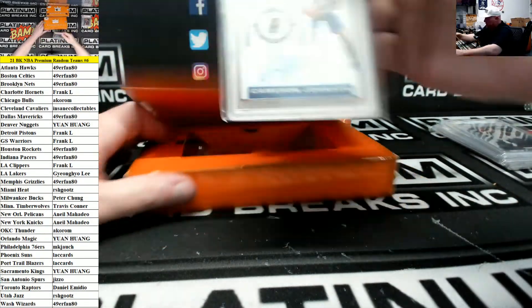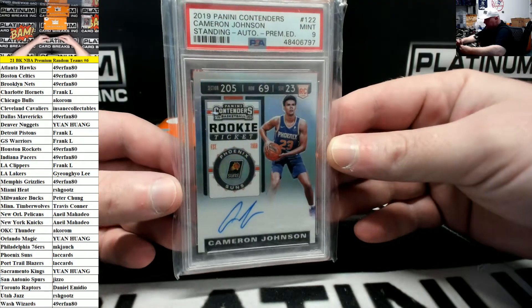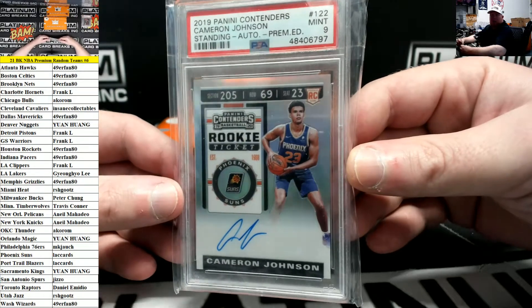Oh, a little contenders action. We've got a premium edition rookie autograph of Cameron Johnson from 2019 Contenders. That is Phoenix Suns going to LA Cards.